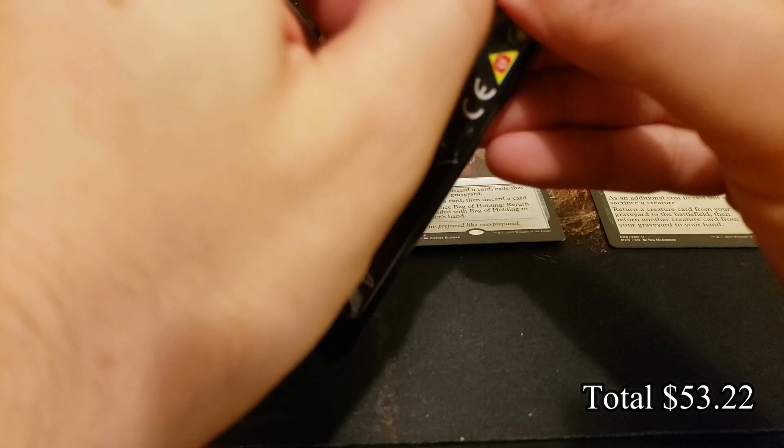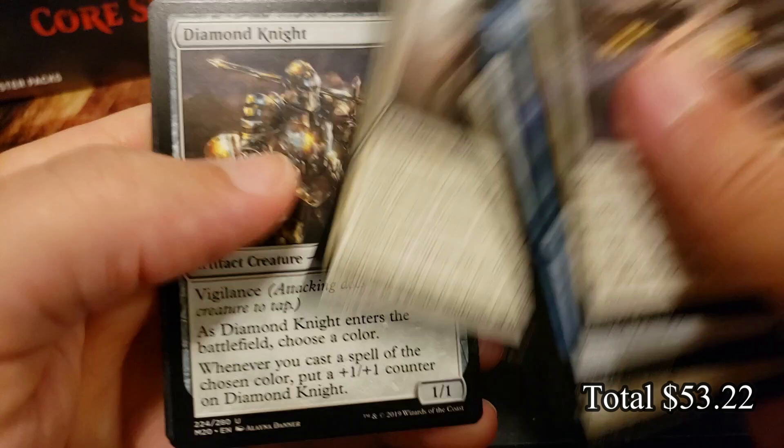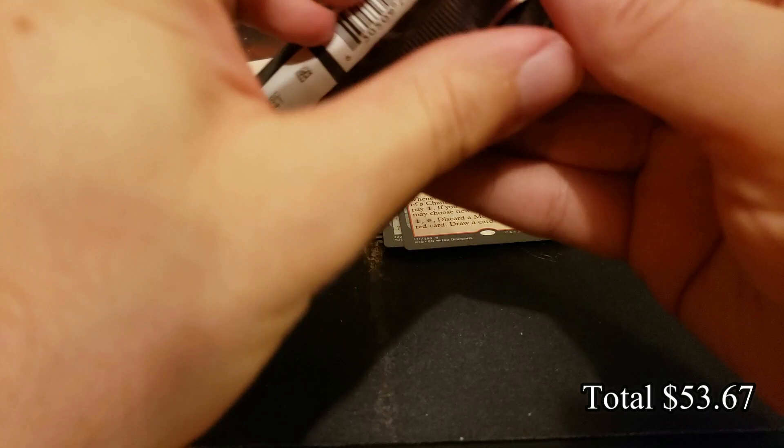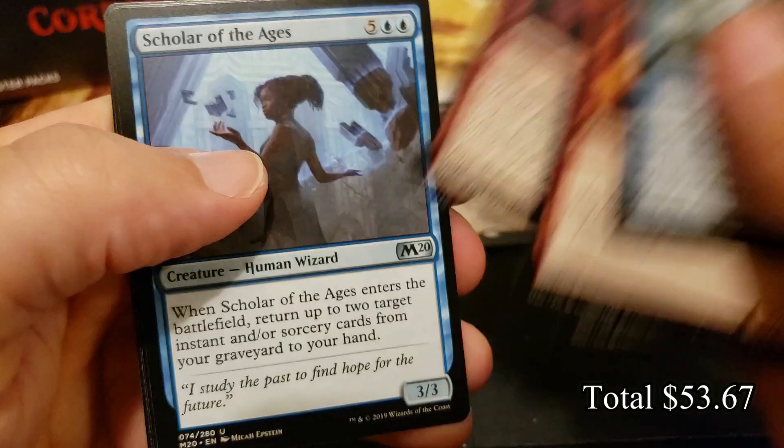There should be a D&D set coming, and kind of a — I call it the Harry Potter set coming. You'll have to check me on the names, I can't think of them offhand. Chandra's Regulator and Ironroot Warlord — I feel like it starts with an S for some reason but the name is failing me right now for the wizarding set.